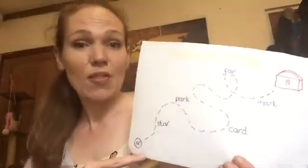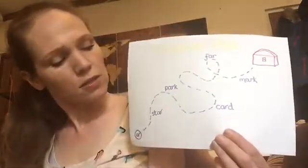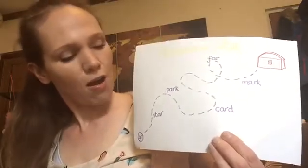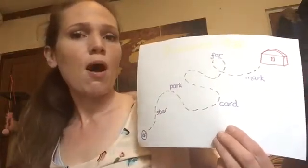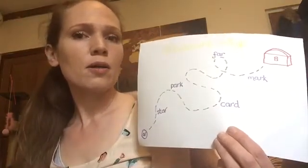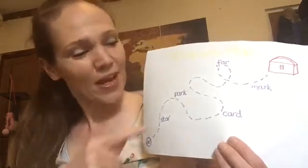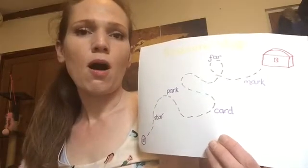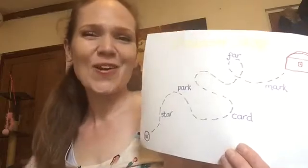Should we give a couple a go? Let's segment and blend them together. What's this first one? S, T, AR — Star. We can move up the map. P, AR, K — Park. Well done. And one more. C, AR, D — Card. Very good.